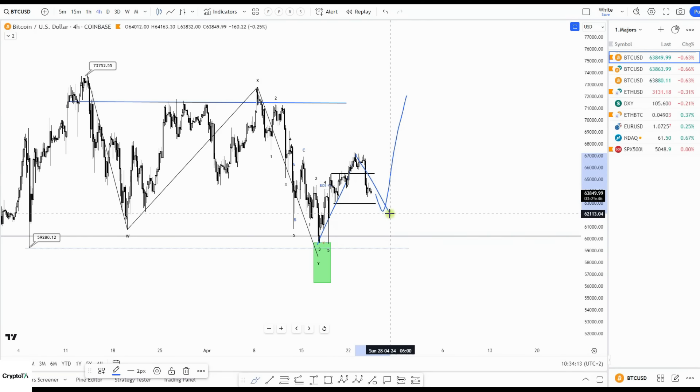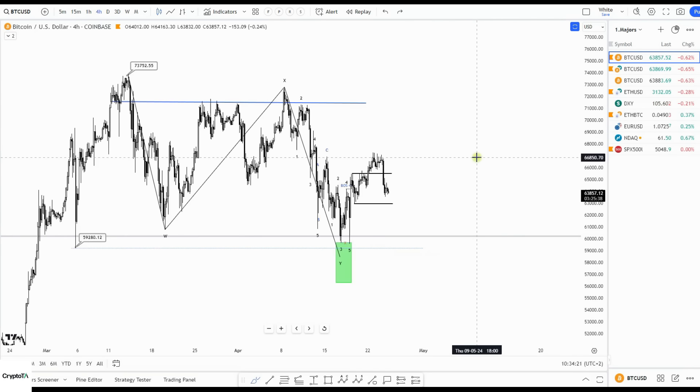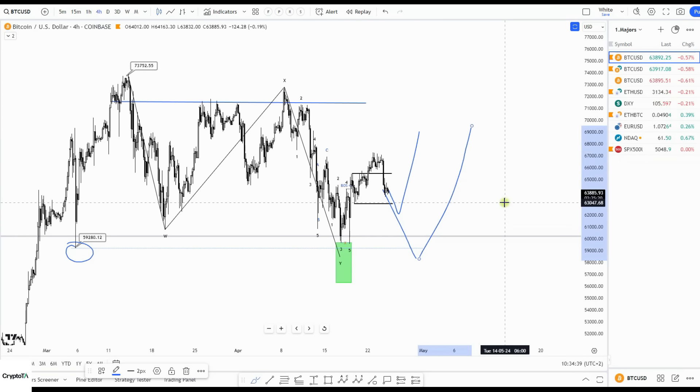This is the impulsive move: one, two, and then three, four, five up. Still keeping in mind though that we didn't take this low — so if this expectation is wrong, my next target would be to take the liquidity at 59,000 and then look for continuation to the upside.